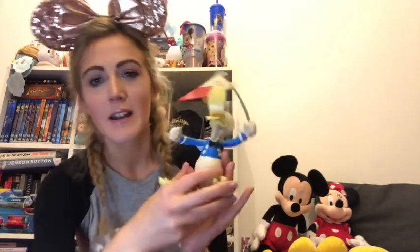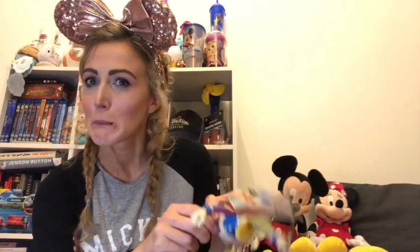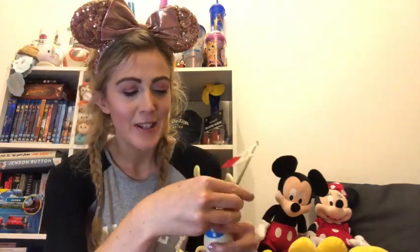The next thing we purchased was this - another favourite of my other half is Donald Duck. We have a lot of Disney stuff on our TV shelf with lots of toys and Pop figures. This isn't a Pop but it's a similar kind of thing - it's a classic Disney Donald in his little sailor outfit. His feet move, he's got a little flag which he can wave. He's really cute and I bought him this because I knew it was his favourite.